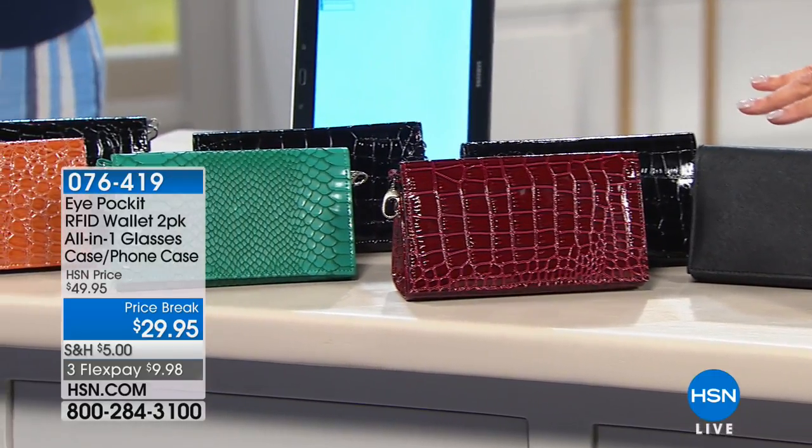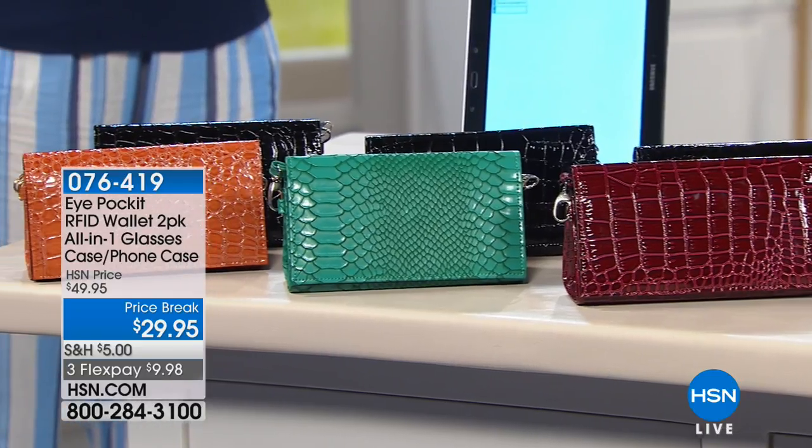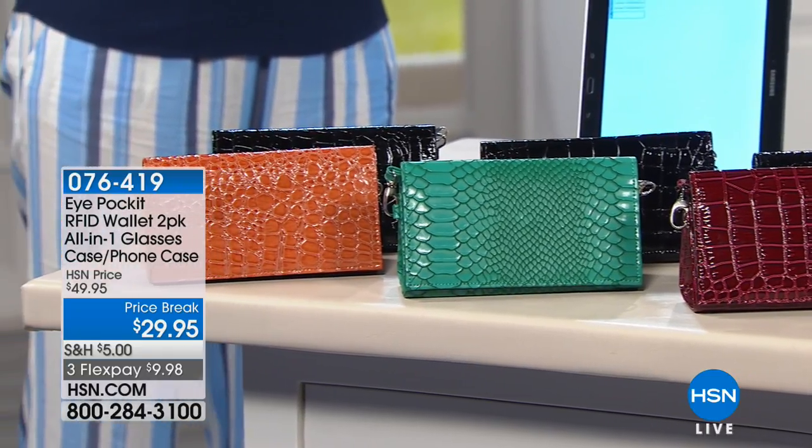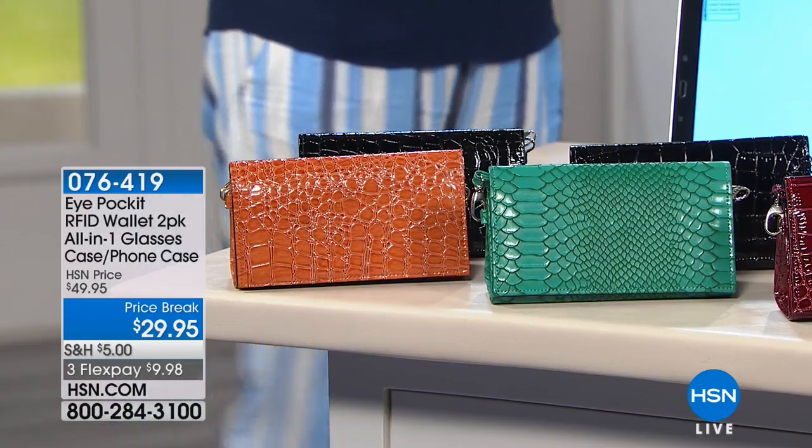We also have a stunning burgundy croco, a teal croco — which is the most limited and will be gone first — and a camel croco. So all colors are available today.